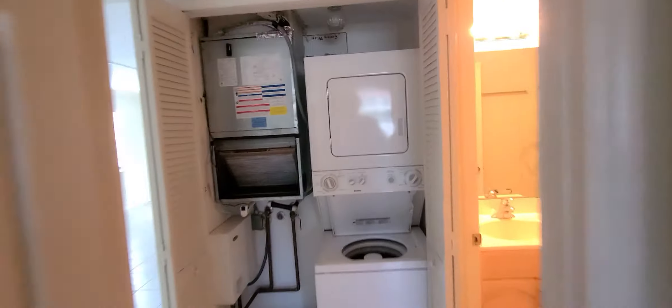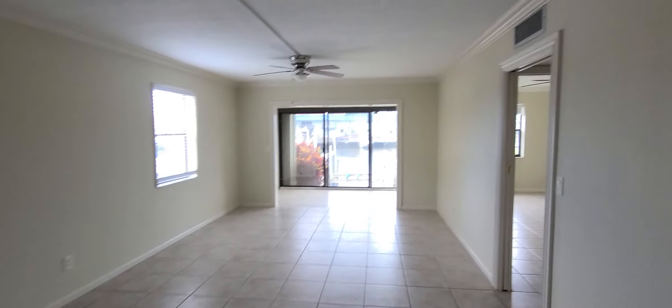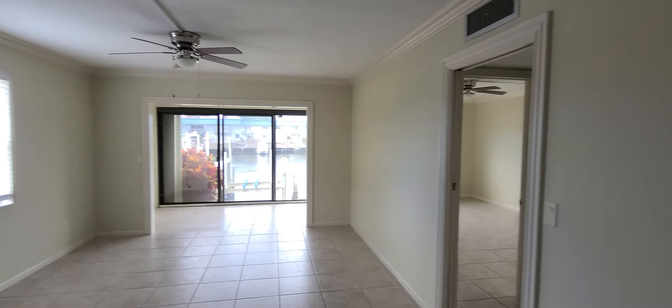This is a nice size bedroom. Thank you for watching — if you have any questions or want to buy any waterfront properties, just reach out to me at 561-406-0717. Thank you for watching and have a nice day.